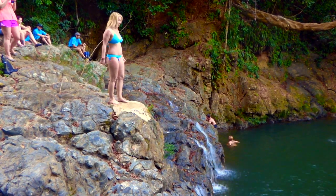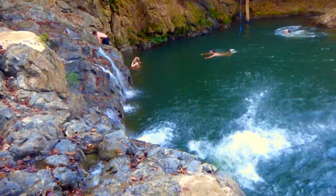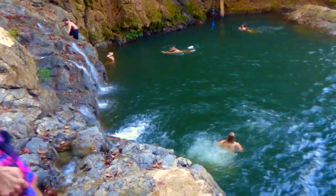Here we are at the waterfall. This is about a 15-foot jump and the water just feels so refreshing.